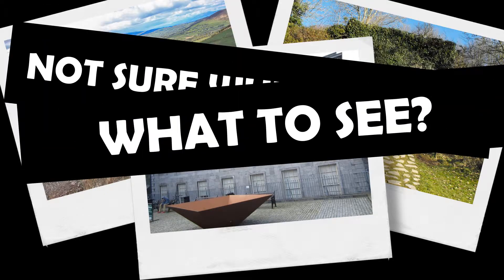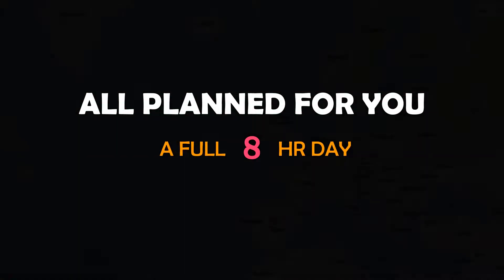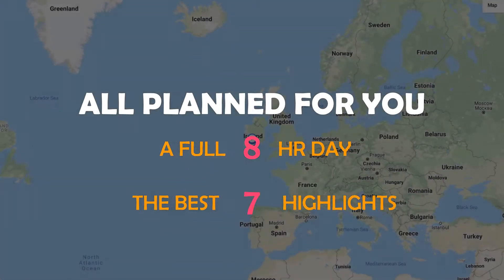Not sure where to go or what to see? Then let's explore Limerick. A busy day spent exploring must-see attractions, including Ballyhora Mountains, Lockgurr, and Hunt Museum.